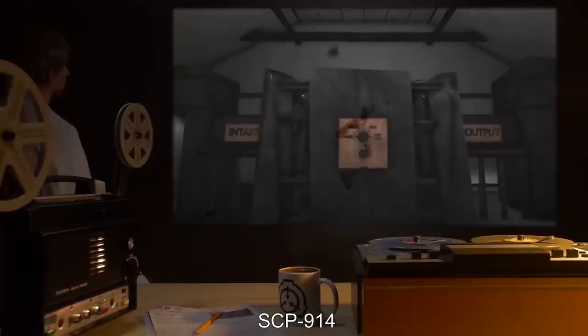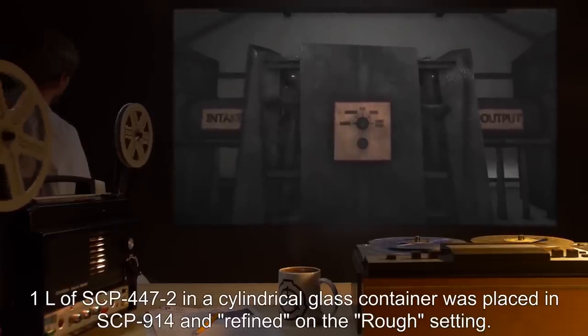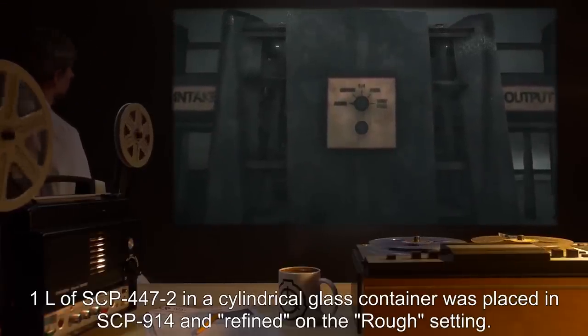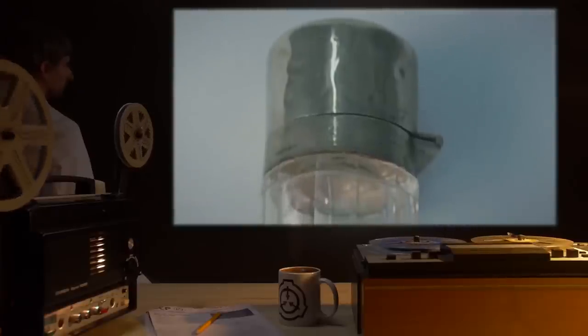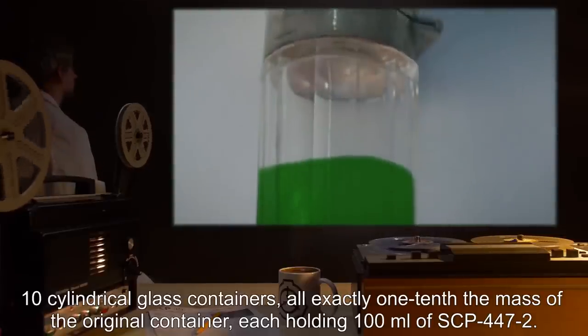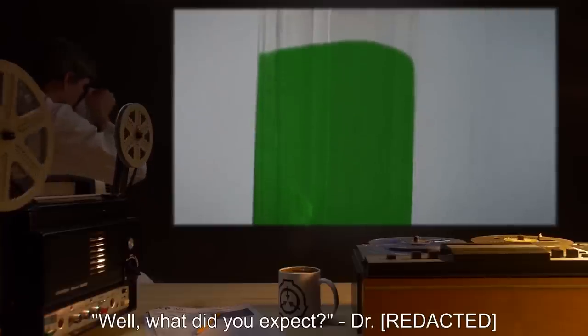Test Subject: SCP-914. Procedure: 1L of SCP-447-2 in a cylindrical glass container was placed in SCP-914, and refined on the rough setting. Results: 10 cylindrical glass containers, all exactly one-tenth the mass of the original container, each holding 100 mL of SCP-447-2. Notes: Well, what did you expect?